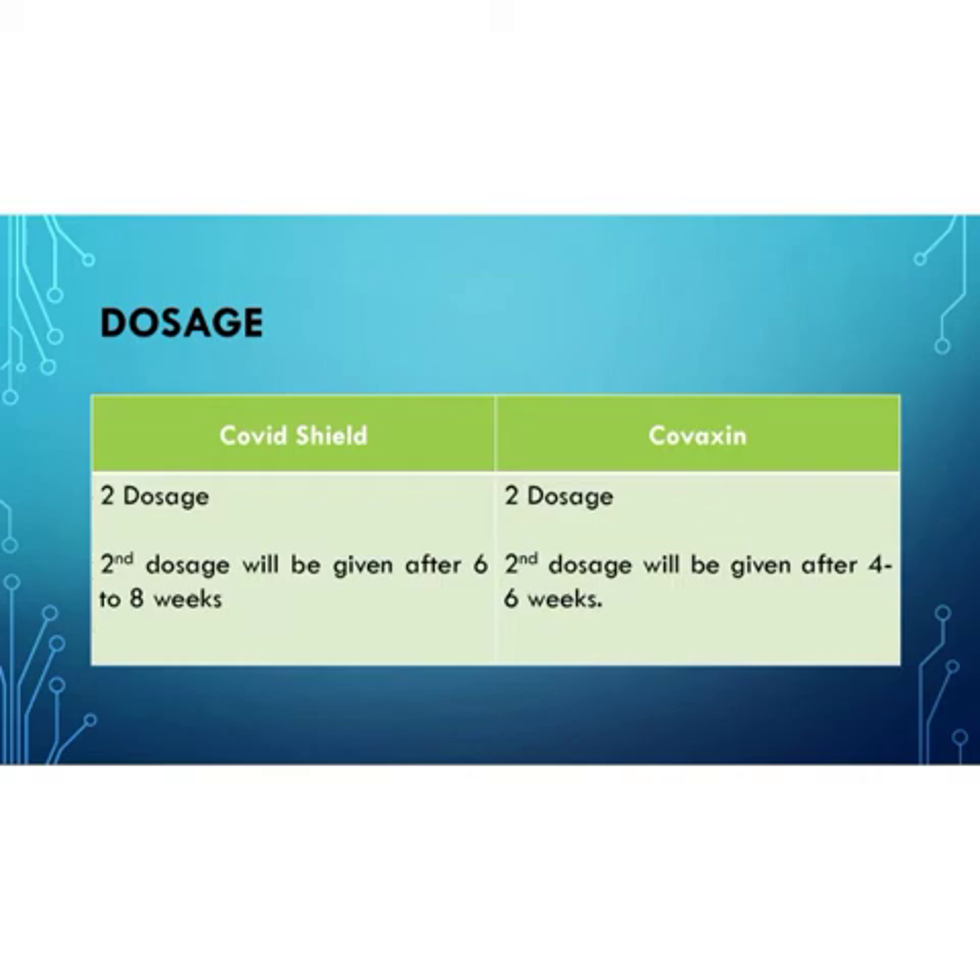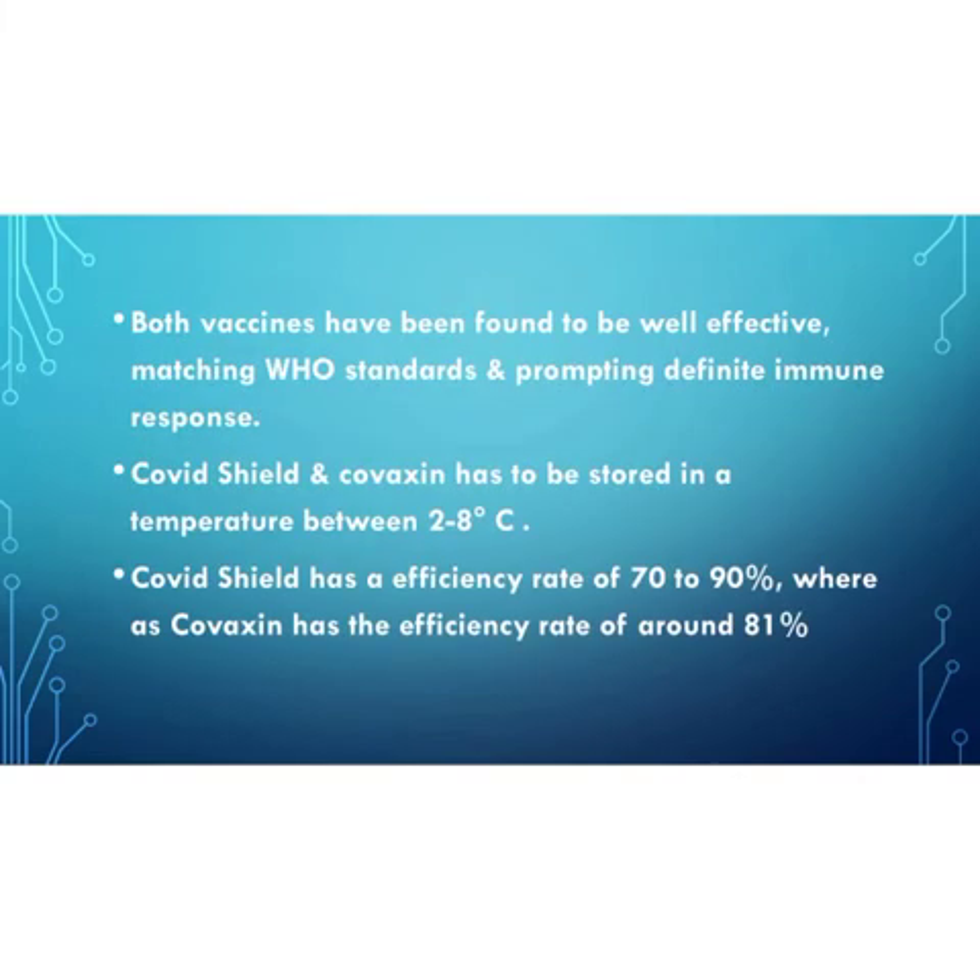The temperature for the storage of vaccines is very important. Variation in temperature can alter the efficiency of the vaccines. The storage of both vaccines follows the traditional manner — both are stored at two to eight degrees Celsius.